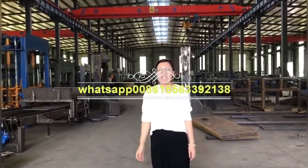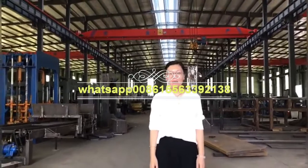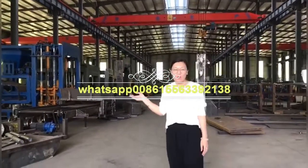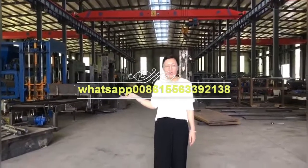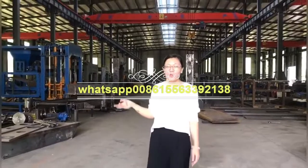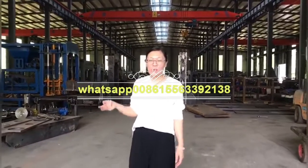Hello friends. Here is Shannon Shui Intelligent Machinery. Here is our workshop. It's a micro-block machine, and today we will load a machine for our customers in India.